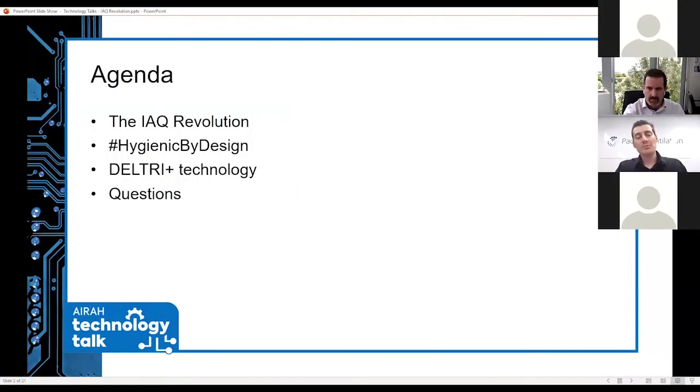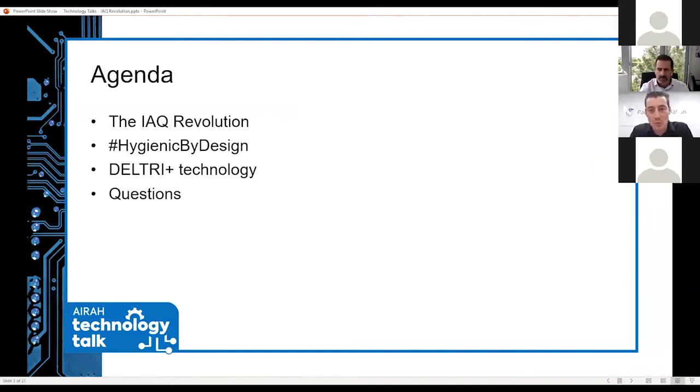Today's presentation will start with an introduction to why indoor air quality is important. What are the consequences of poor indoor air quality? What can we do to fix and improve it? Then we'll talk about hygienic by design and new solutions towards improving indoor air quality. The main part of that presentation will be the Deltree Plus technology, covered by Pierre.